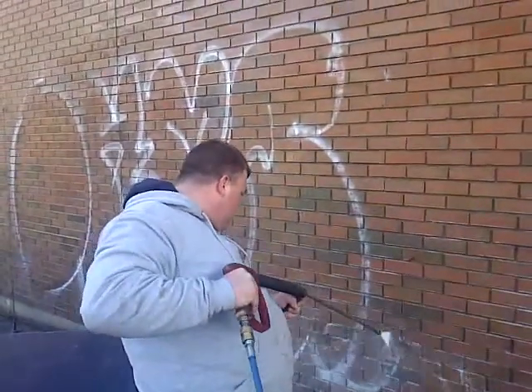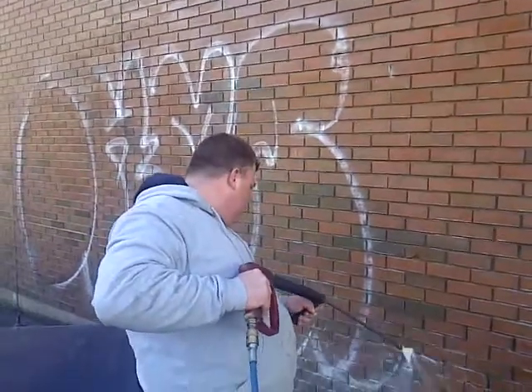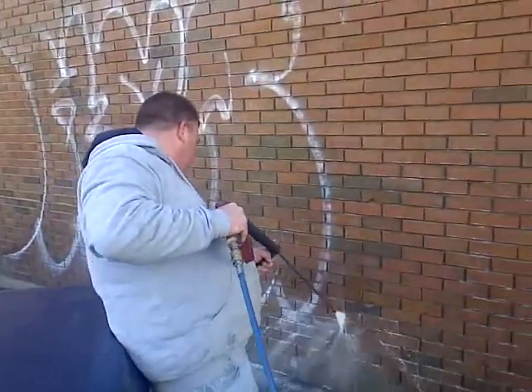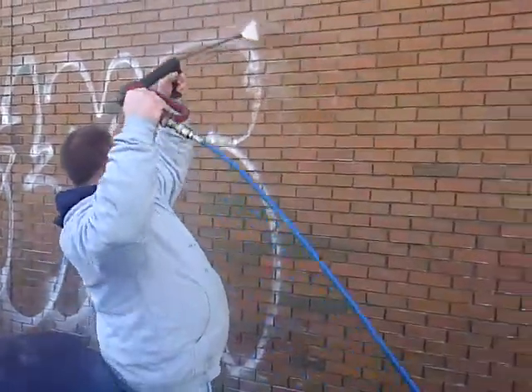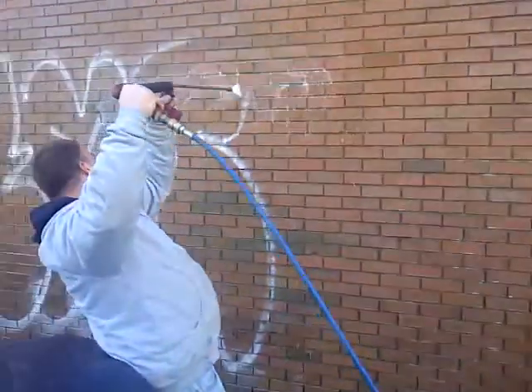So this is graffiti removal. Richard here is removing it with a pressure washer. And as you can see where the graffiti was, it's gone now.